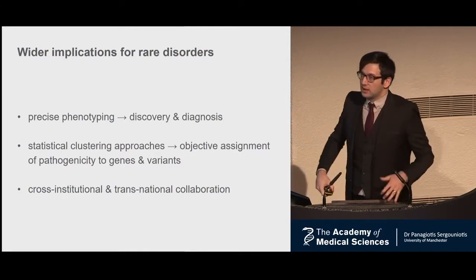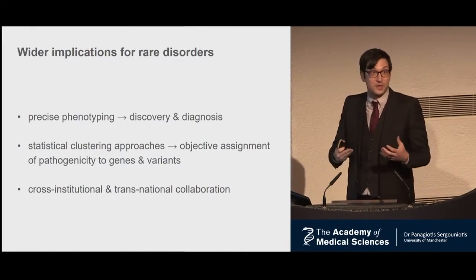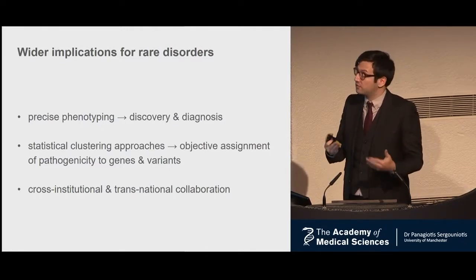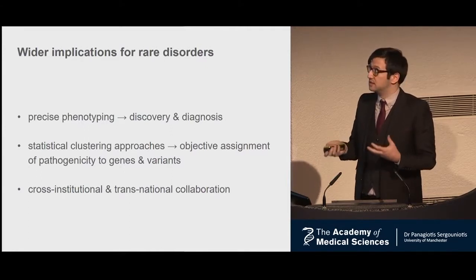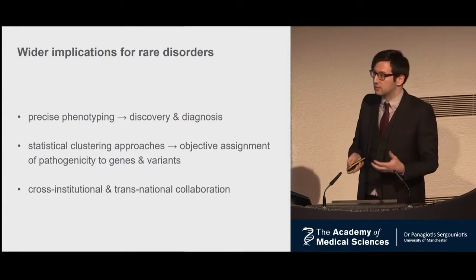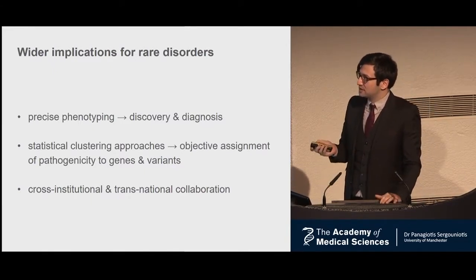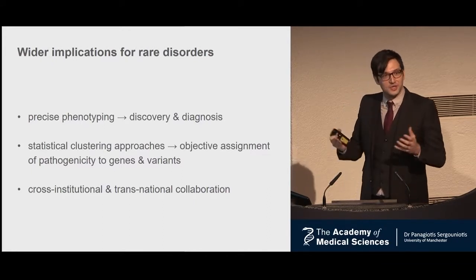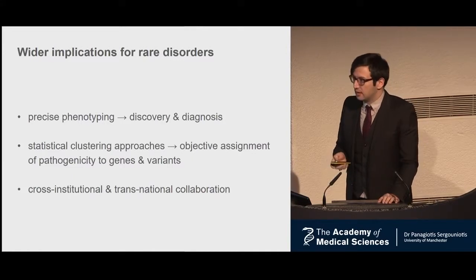What are the wider implications for rare disease? The main thing I want to highlight is how underutilized clinical information is. By using clinical information carefully and in the right way, you can enhance the role of genetic testing and come to a molecular diagnosis much faster. If you're studying rare disease, I highly recommend using a statistical clustering approach — cluster patients with the same features and do an objective assessment, because this is quite likely to give you a meaningful result. To collect these clusters, you often need cross-institutional and transnational collaboration. The challenge then is finding a shared language to communicate findings — not only between clinicians, but also with computers that will analyze your data.